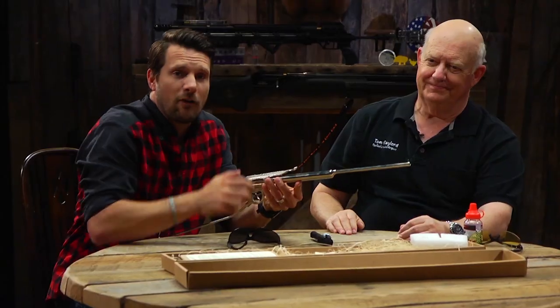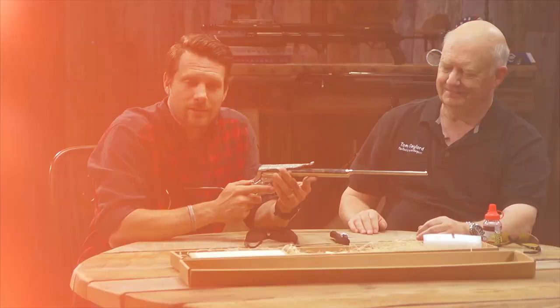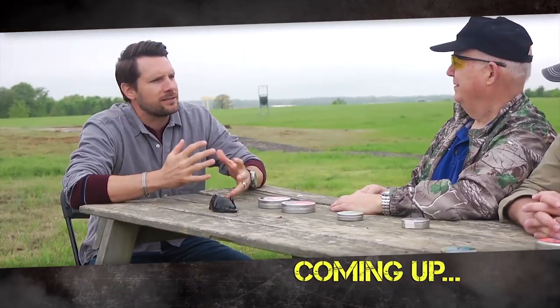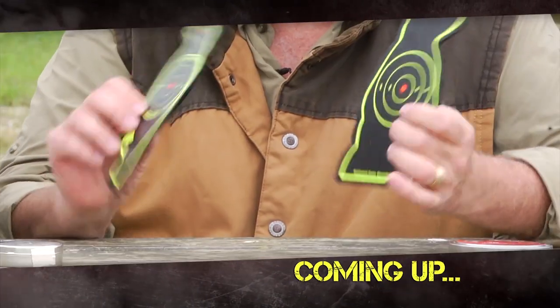Well sir, always a pleasure. Tom Gaylord, the Godfather of Air Guns, right there with 'This Old Air Gun.' Stay with us — more American Air Gunner coming up. When we return, the guys and I will be taking the table outdoors as we talk about and demonstrate some of our favorite targets for air guns.